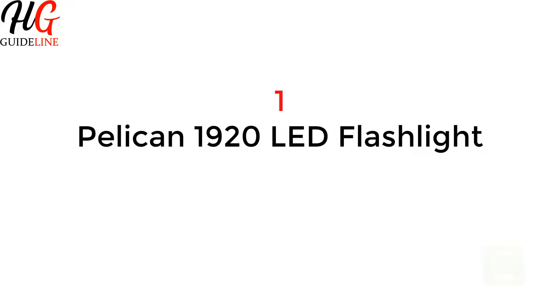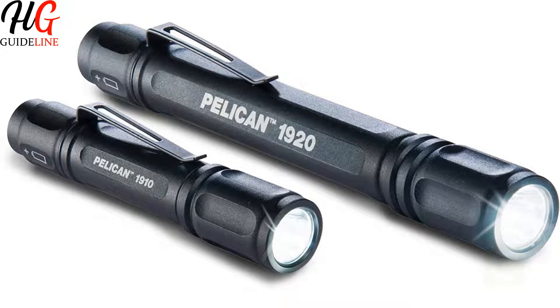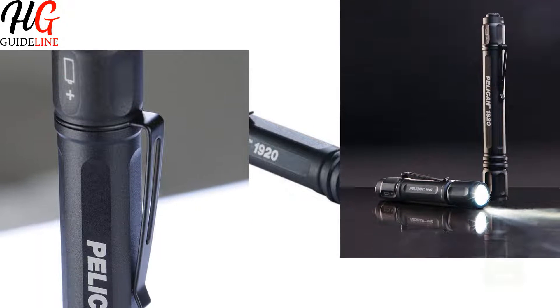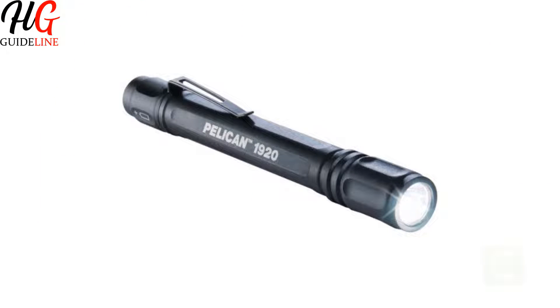Pelican 1920 LED Flashlight. A massive improvement on the previous model, the Pelican 1920 LED Pen Flashlight brings an increased lumen count from 67 up to 120, despite only requiring one battery, while still providing a decent beam that can prove massively useful in any kind of situation.